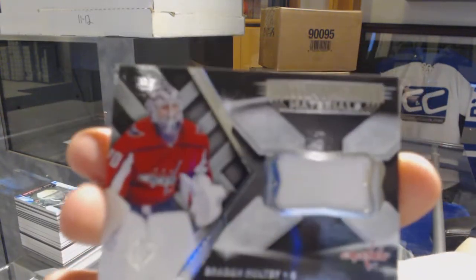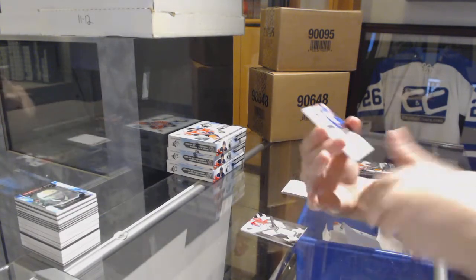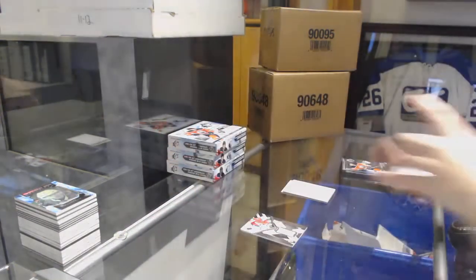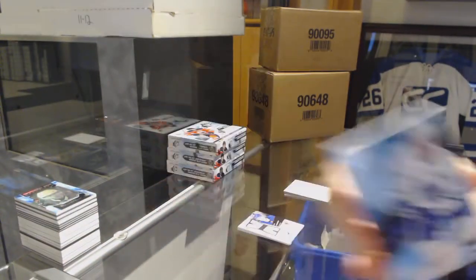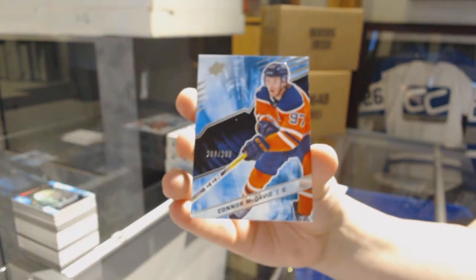We've got an Extravagant Materials Jersey for the Washington Capitals, Braden Holtby. For the New York Rangers, Retro Dual Jersey Rookie Auto number 299, Elias Andersson. For the Toronto Maple Leafs, base number 299, John Tavares. And we've got a base number 299 of Connor McDavid for the Edmonton Oilers — two base cards in the box.